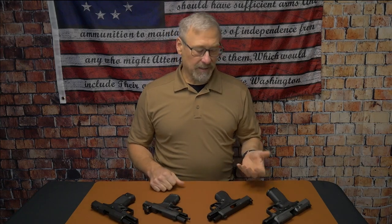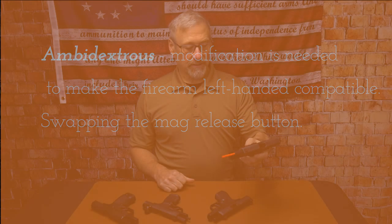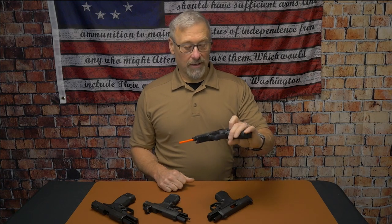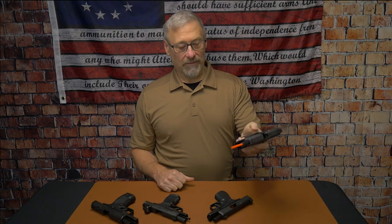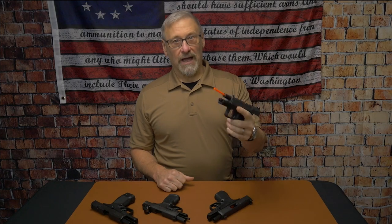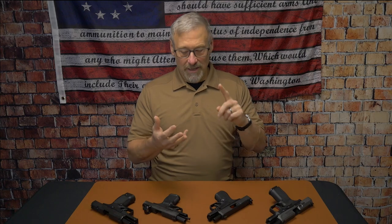Then there's 'ambidextrous,' which means a modification is needed — basically the mag release. Like the Canik here: it has a slide lock on both sides that's fully functional, but if you want the mag release on the left side to use with your thumb, you're going to have to swap it out. So those are my two definitions: fully ambidextrous and ambidextrous.